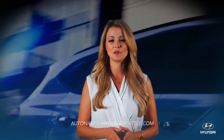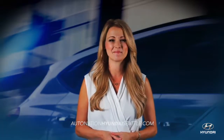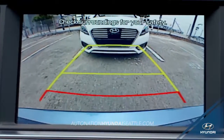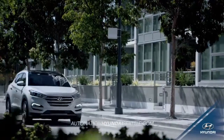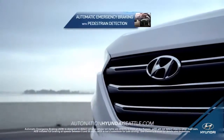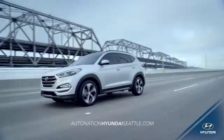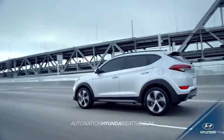When it comes to protecting you and your family on the road, the Tucson's safety features can't be matched. With a standard rear-view camera and available advanced safety features like automatic emergency braking with pedestrian and blind spot detection and lane departure warning, you're protected on every side.